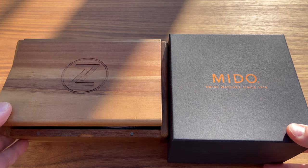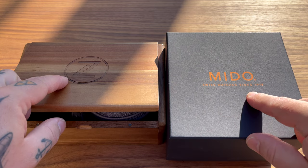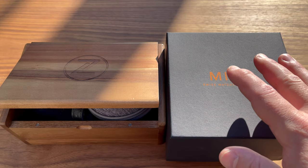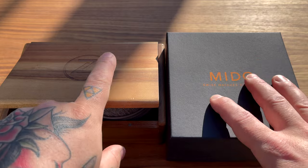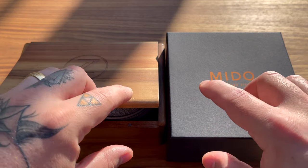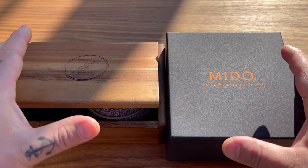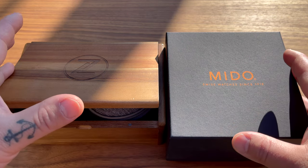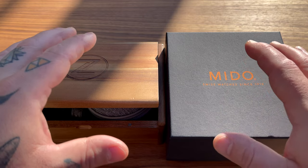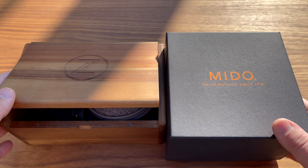Okay guys, so this is how we're gonna do this one. Connie sent me two watches: one Zelos Skyraider and one Mido Commander. He wanted me to compare these two watches since they're quite similarly priced and pick which one I would choose. I'm gonna do that in a special way - in two separate videos. This intro is for both videos, and in each video I'll concentrate on one watch. In the end, both videos will reveal the same winner.